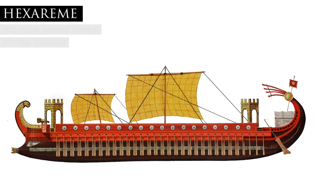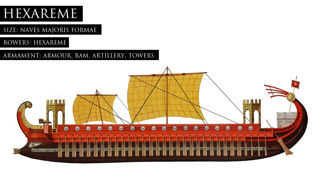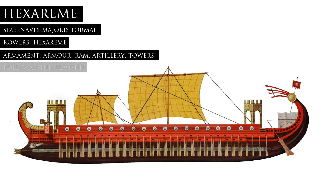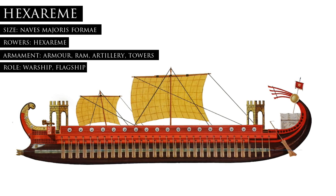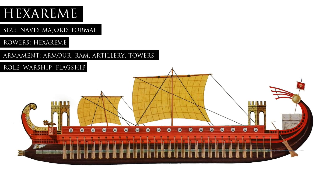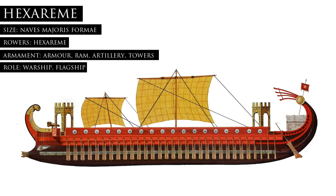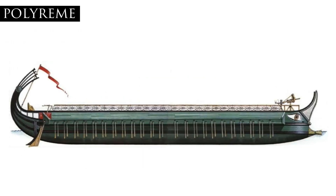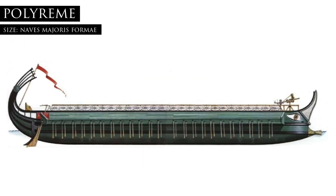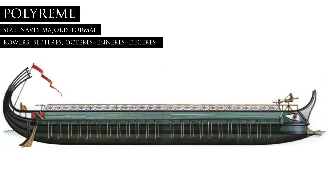Hexaremes were even heavier armored warships equipped with rams, towers, and artillery. These sixes often served as flagships for Roman commanders from the time of Regulus during the Punic Wars to the time of Sextus Pompey during the civil wars. At Actium they would be among Octavian's heaviest warships, but would be the lightest of Antony's huge eastern warships. Ships larger than sixes were rare in the western Mediterranean but featured heavily in the fleets of the eastern successor kingdoms.